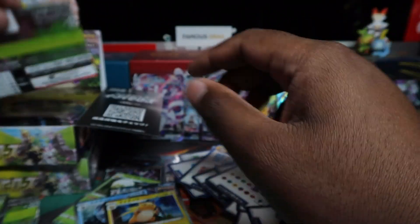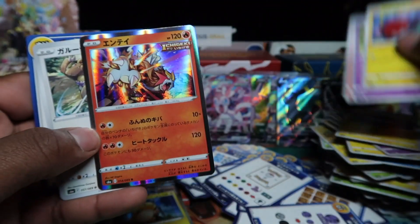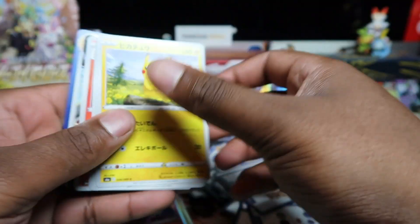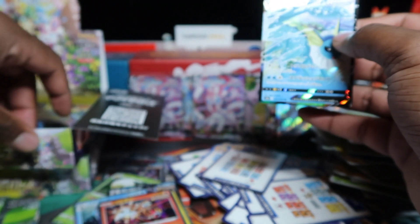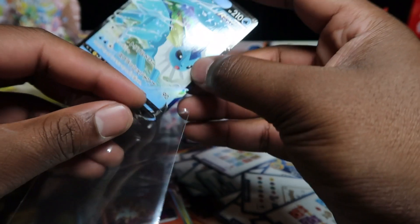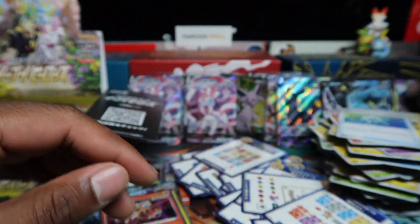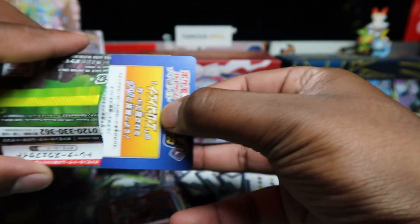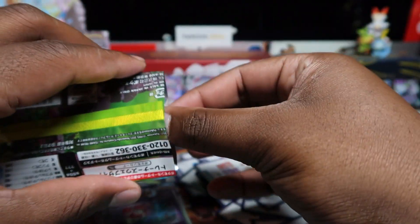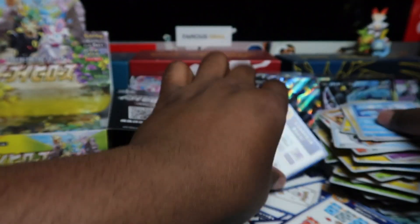Shoutout to whoever designed that — pause and check the illustrator. Then Vaporeon — not my favorite, but being one of the original evolutions I don't mind it. I'm getting confused whether it's Fossil or Jungle, but I think it's Jungle Vaporeon that looks cool — that nostalgic artwork. In general though not all Vaporeon artworks look that great. Nothing in a couple more packs.